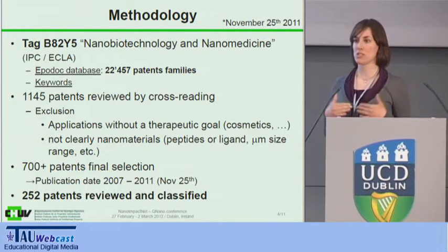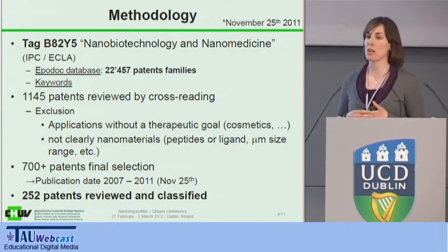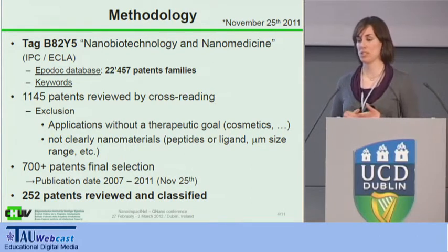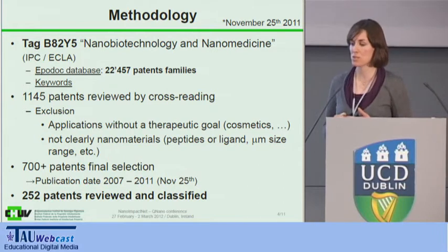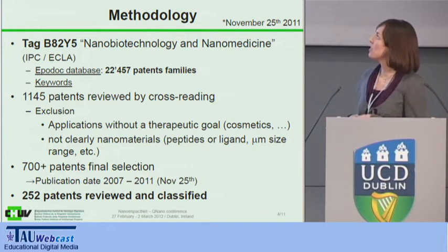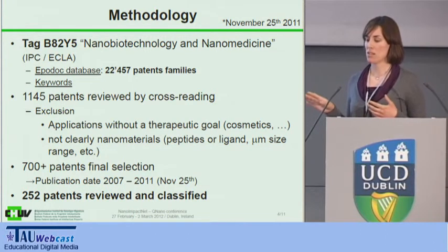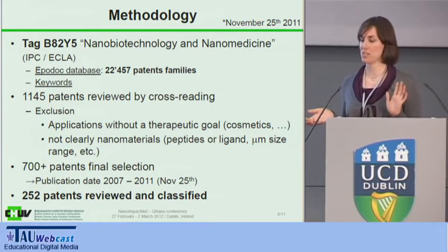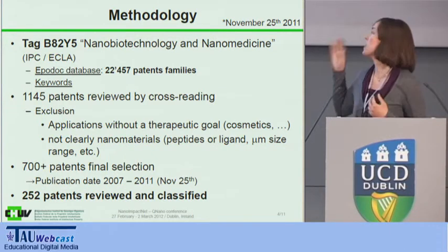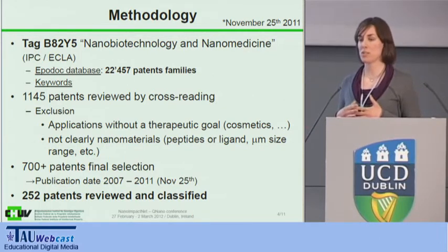From this, we went on to look at the patent literature. For our methodology, I worked with an expert from the Swiss Institute of Intellectual Property. We used the tag B82Y5, which is defined as nanobiotechnology and nanomedicine-related patents. This is a tag used internationally — it's the same as the Y01N; they just changed the name. We had over 22,000 patent families, and we narrowed down by using different keywords to make sure we were actually looking at particles.